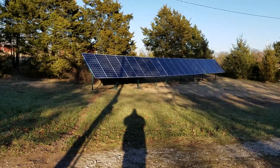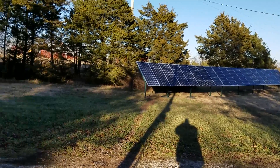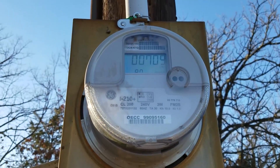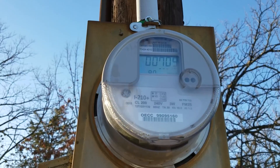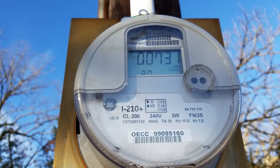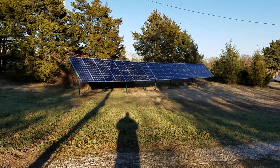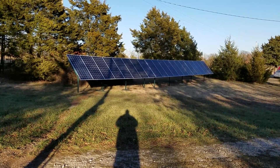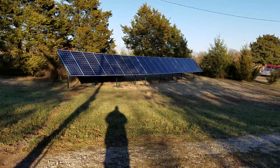It's now about 4 p.m. in the afternoon. As you can see, the solar array is mostly in the shadows at this point. Taking a look at the power meter, it's reading 709 right now. Earlier today it was reading 731 — I took a picture of it and I'll insert that right here. So with the sun shining pretty much steadily all day, I generated about 22 kilowatt hours that got fed back into the grid.